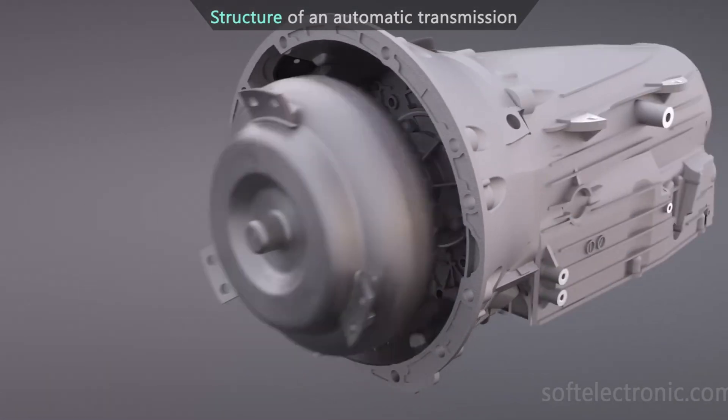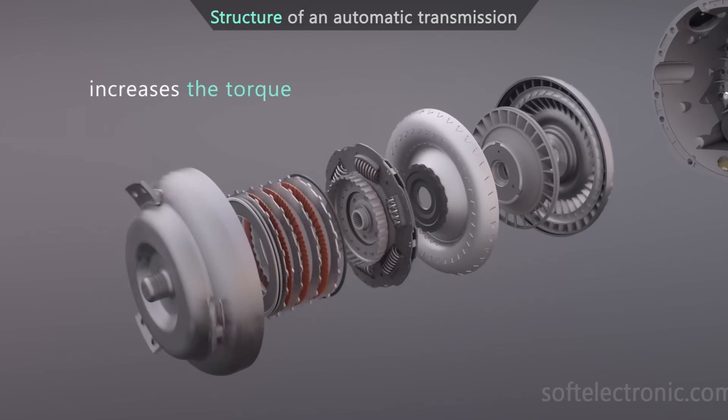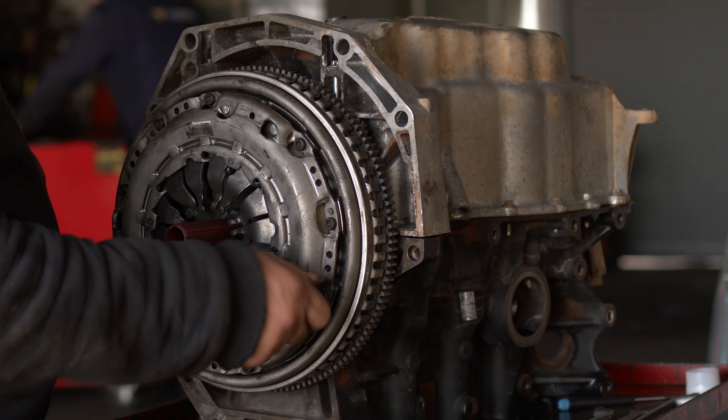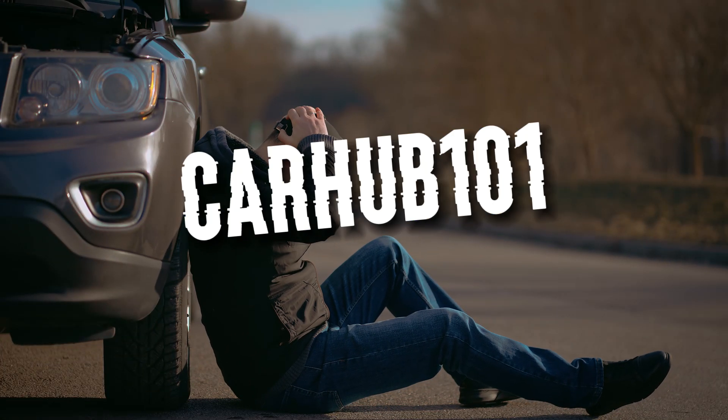When the engine and transmission speeds do not match, the automatic transmission is said to be slipping. It also fails to shift and engage the gears properly, which can be compared to a manual transmission's slipping clutch. Watch the video to learn more about how you can tell if your transmission is slipping.